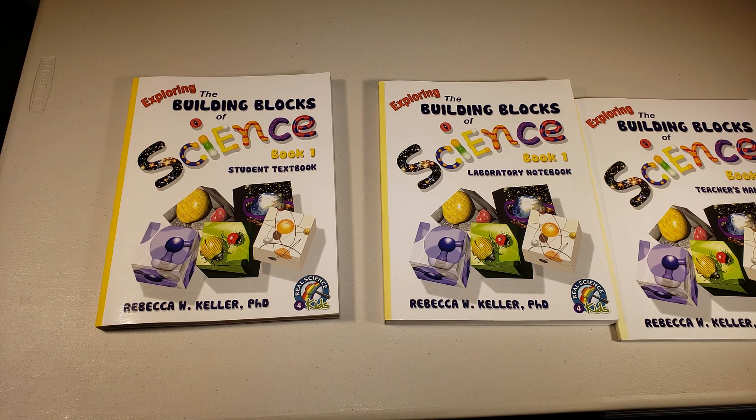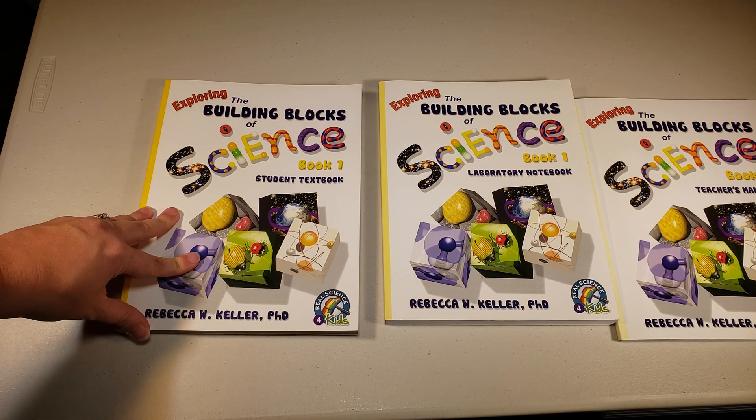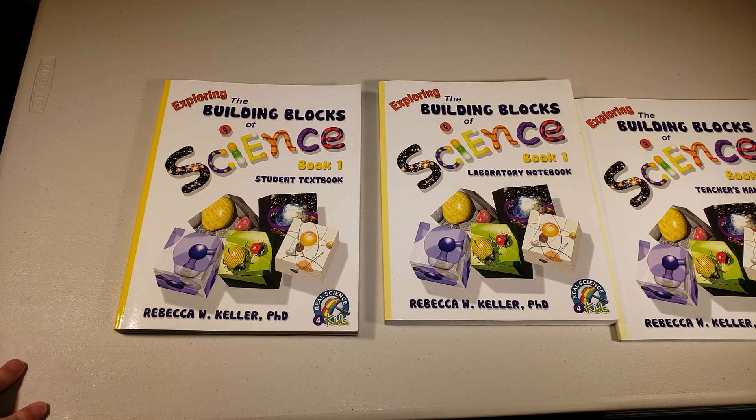Most of that is standard across the board for first grade curriculum requirements at a public school level. Let me get into what I like and don't like.